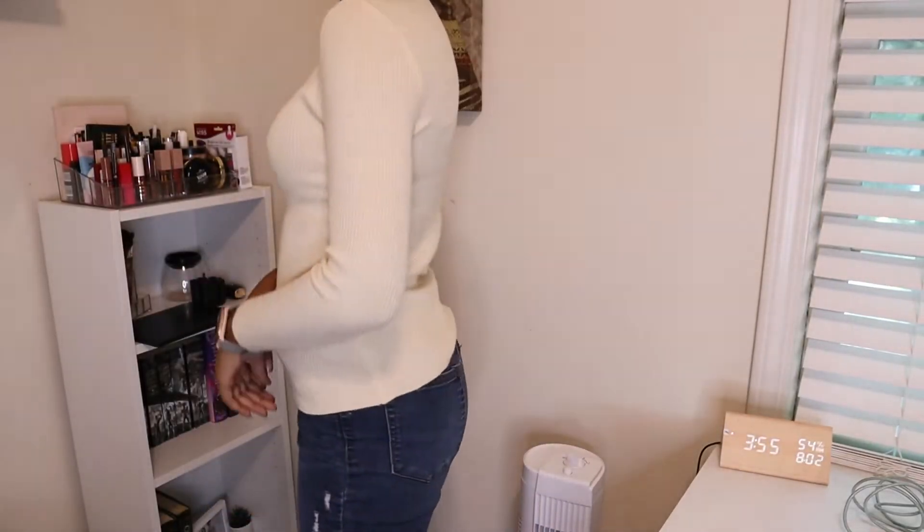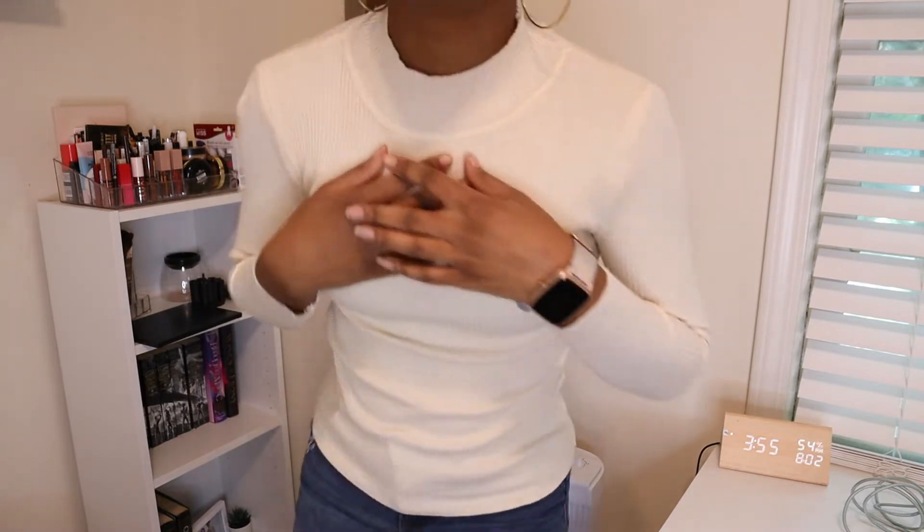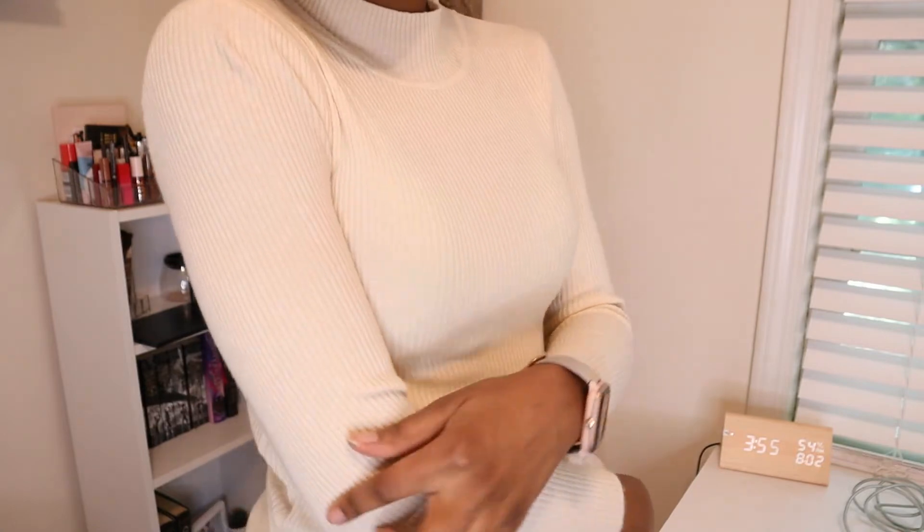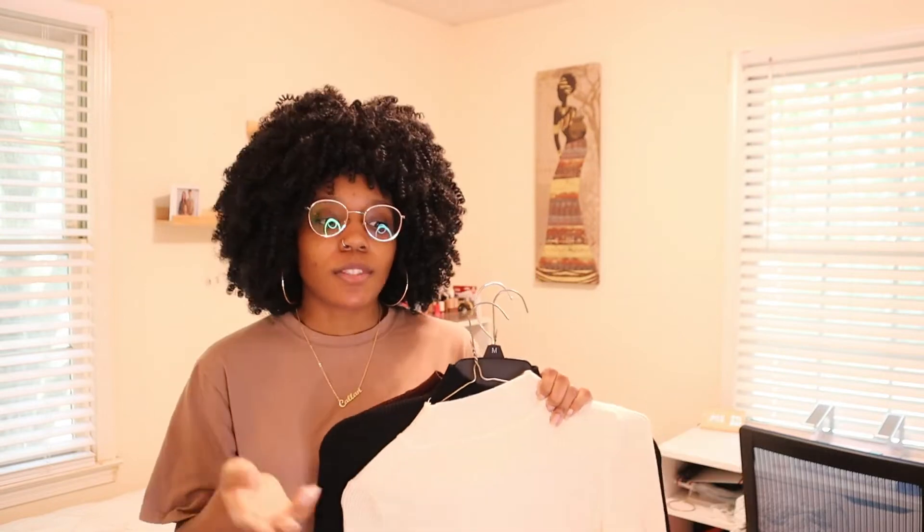The next three items are the same style, just different colors. The first is this cream mock neck turtleneck. When I wear this I be looking sophisticated and mature — I absolutely love it. The material is really soft and ribbed. The sleeves are a little short but I really don't mind. I love how it feels on my skin and how it makes me look. I'm a sucker for mock necks — turtlenecks feel too bulky on my short neck, so mock necks are the way to go.